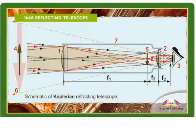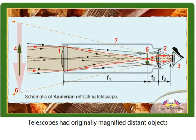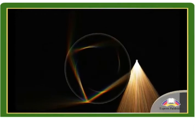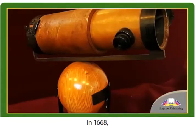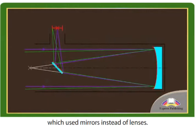1668 Reflecting Telescope. Telescopes had originally magnified distant objects by using lenses to bend light. This caused the white light to separate into its composite colours, and the resulting coloured bands consequently obscured vision.